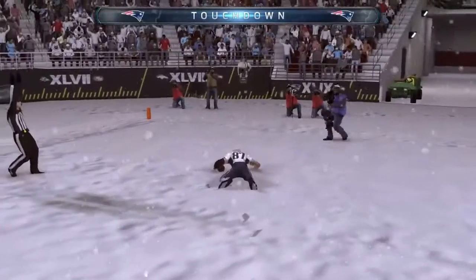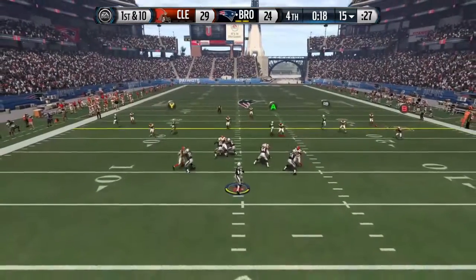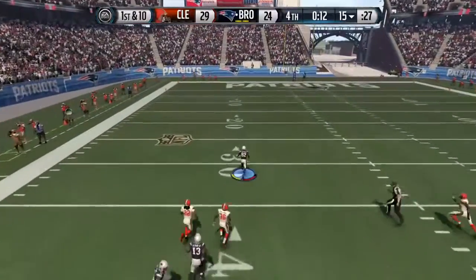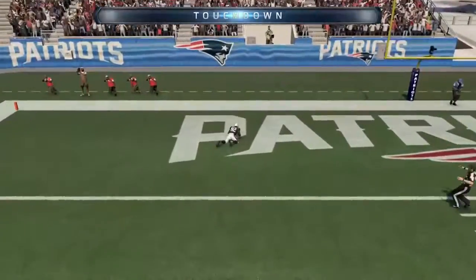Touchdown, number one! Winston's got it in the gun. Walker's going to pull in the ball, going to take it the distance. The 20, the 10, going to take it home for the touchdown.